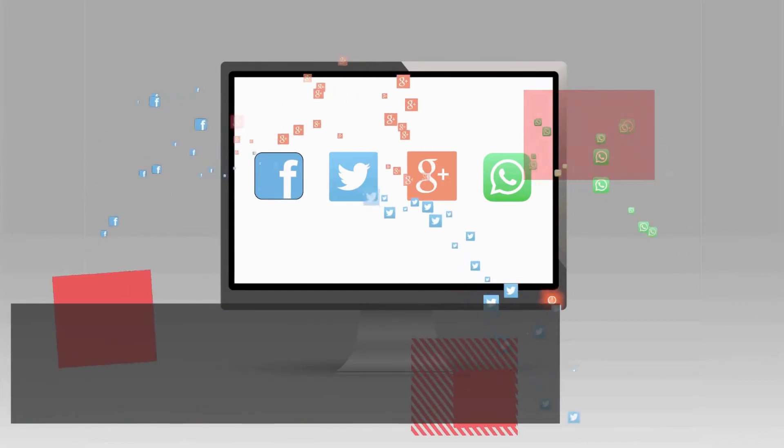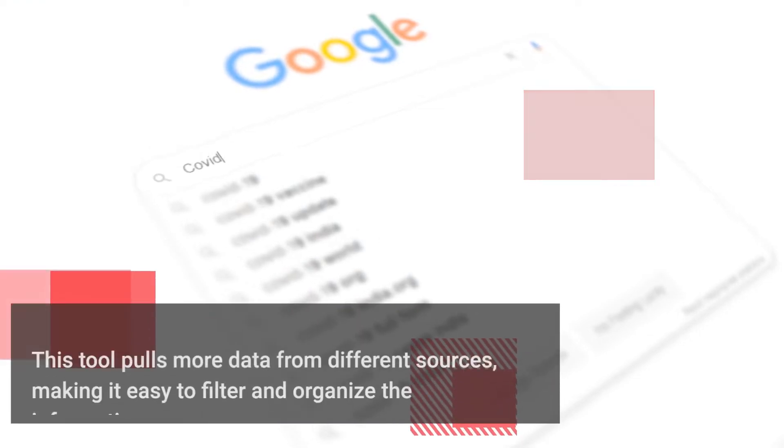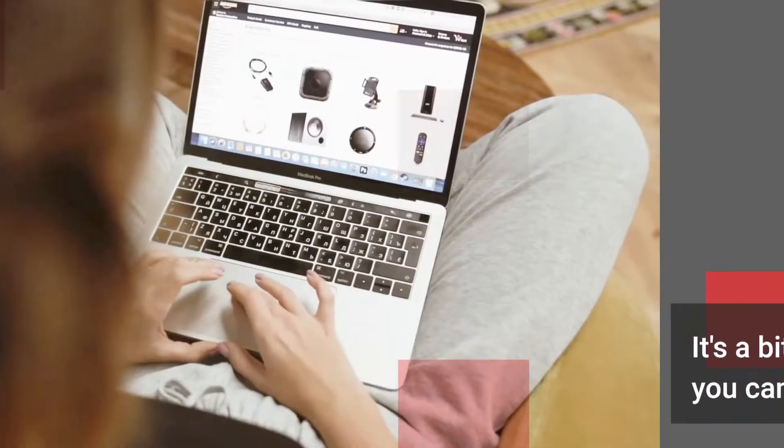If you're looking for a website traffic checker that's a bit more advanced, try RFS. This tool pulls more data from different sources, making it easy to filter and organize the information. It's a bit on the expensive side, but you can try it out for a week for free.